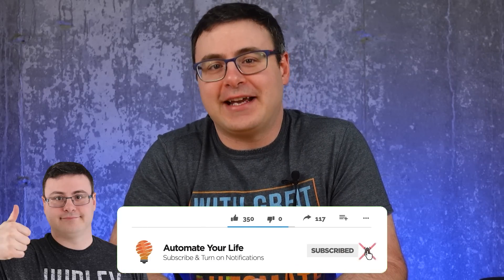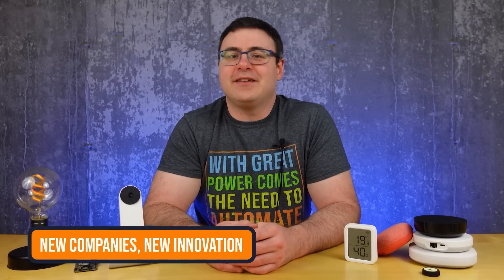Hello, Automators. Thanks for tuning in again. I'm Brian from Automate Your Life. When you understand what's coming, you can make decisions today that will save you time and money in the future, and that's what we're all about. As we continue with these trends, I hope you'll join us so that I can continue to help you build the amazing smart home you actually can.